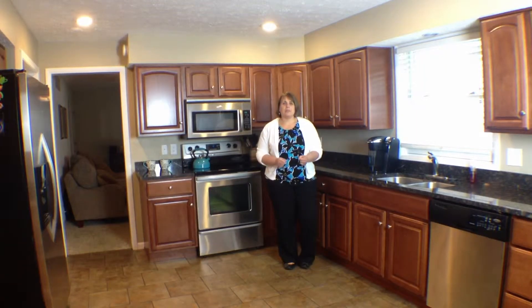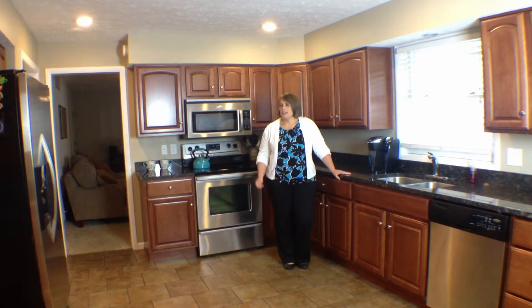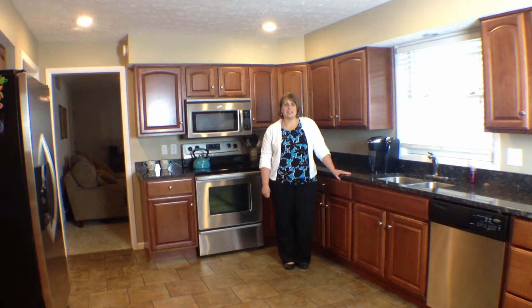The kitchen in this home has been totally remodeled. It's got new cabinets, granite counters, and ceramic tile. There's also stainless steel appliances, and those stay with the home.